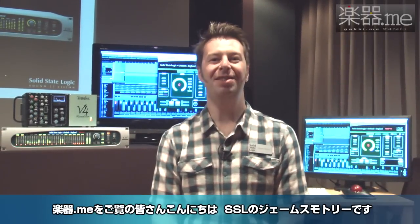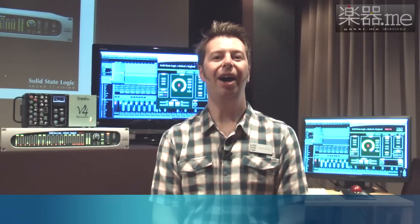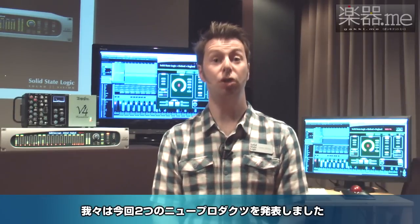Hello, I am Jim Motley from SSL and welcome to our friends from Gakidotomi. I am in Japan to present two new products.